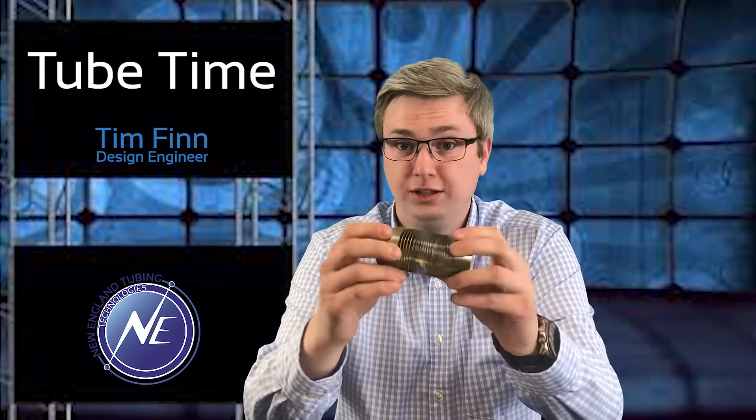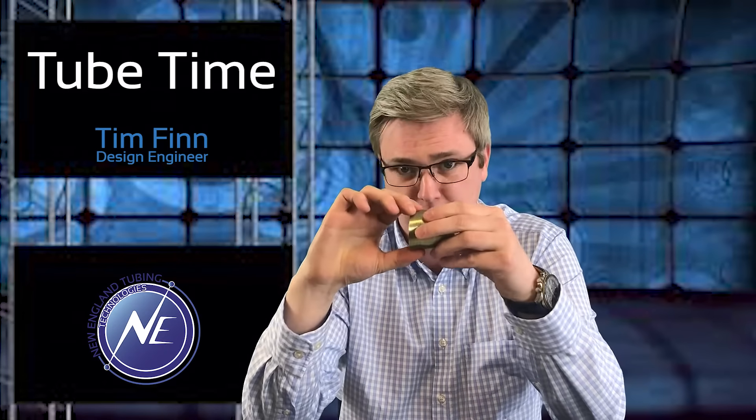Spiral reinforced tubing is best compared to a slinky. Tensile strength is very poor. Flexibility is great though, and crush resistance is also excellent.